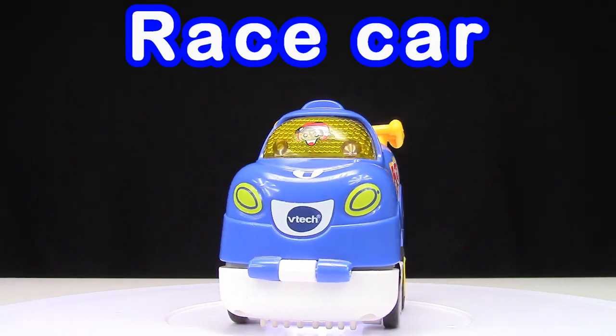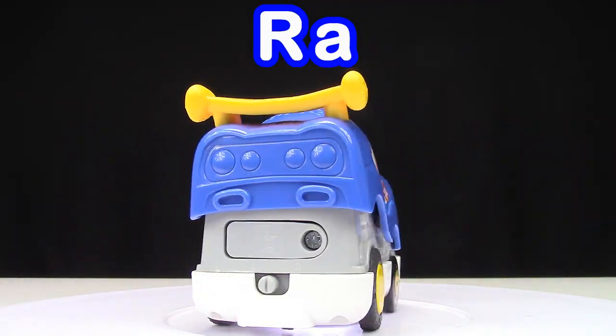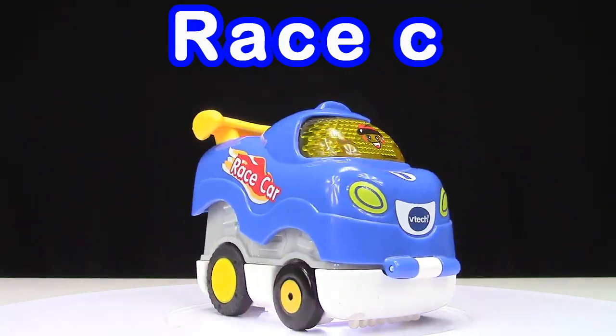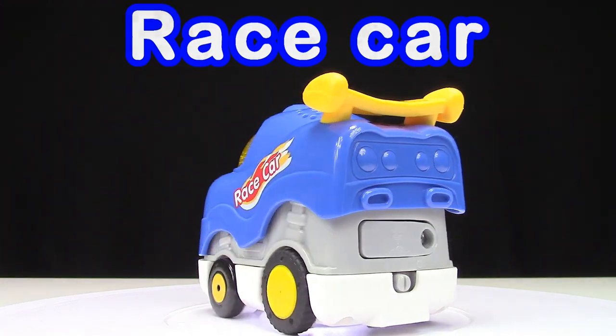Race car: R, A, C, E, C, A, R. Race car!